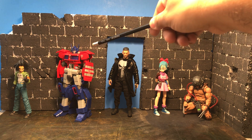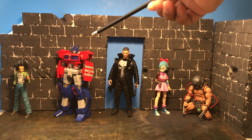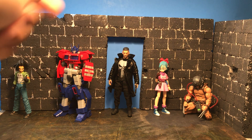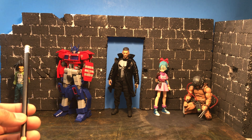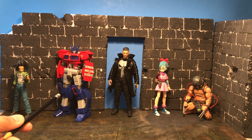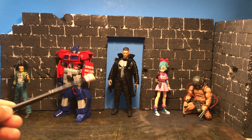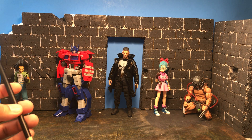We also have this Optimus Prime build figure that I just finished a couple days ago. It's pretty good, but the articulation is not so great because it's a build figure — it's not going to move as well as a Rebotech or Figma. Still, it was cheap, it was a fun build, and I needed an Optimus Prime in my collection.